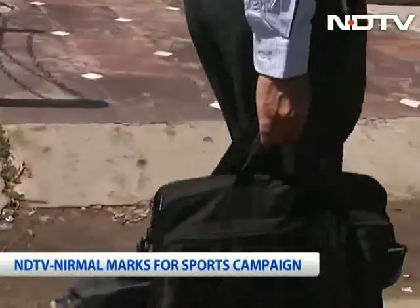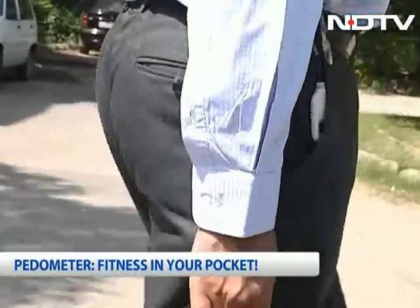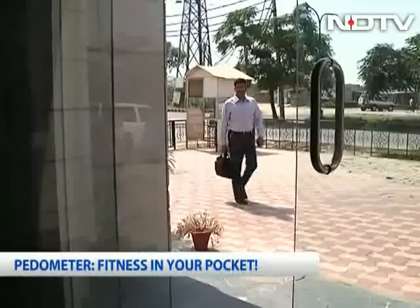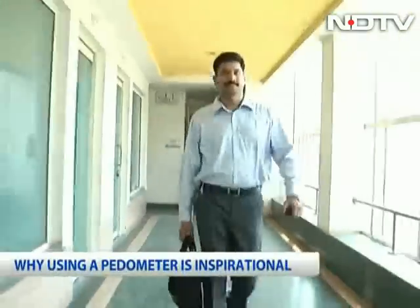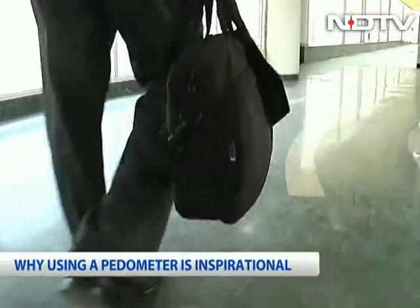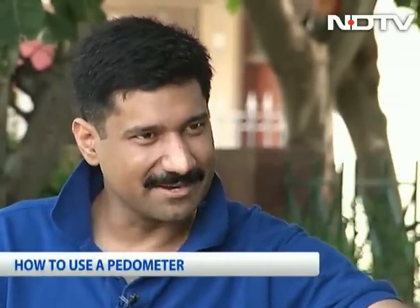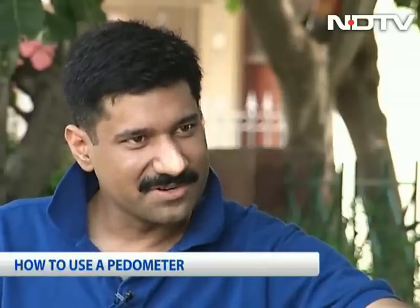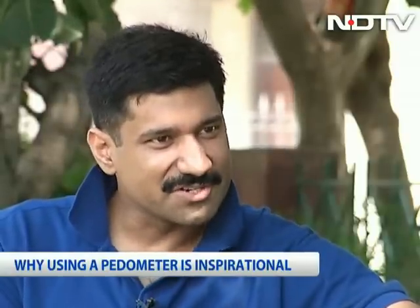36-year-old Mani Singh doesn't get time to go to the gym or play a sport, but he's still fit. That's because he slips a pedometer into his pocket and makes sure he takes at least 8,000 steps a day by constantly being on the move. He had a back problem about 7 years ago which debarred him from running or active forms of exercise like cycling, so he had to resort back to walking. He thought the pedometer might be a good idea to track how much he does every day.